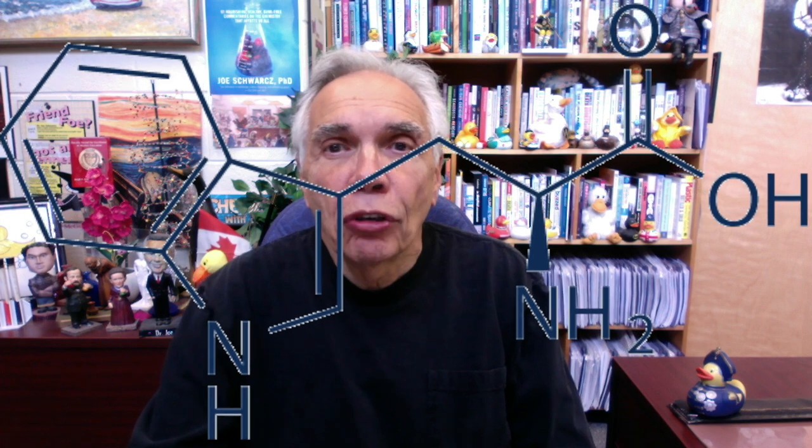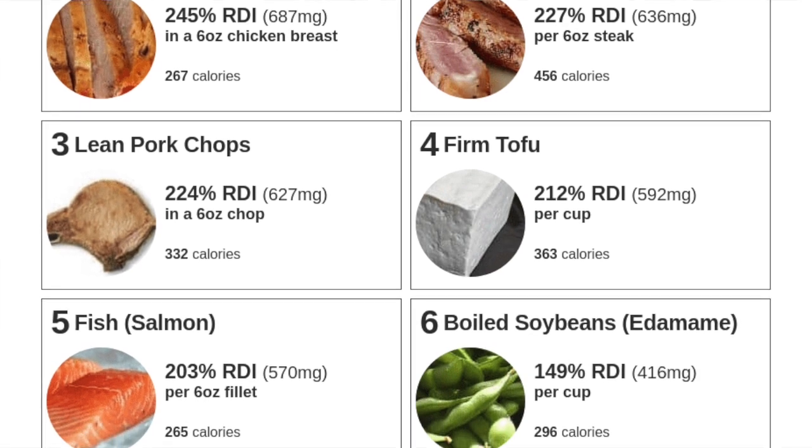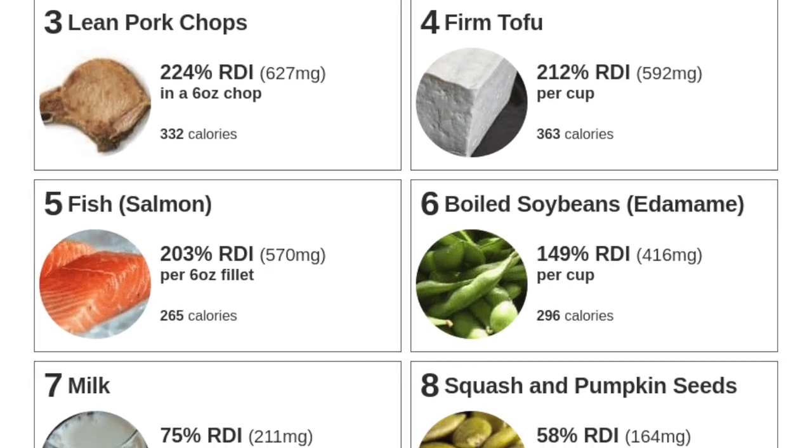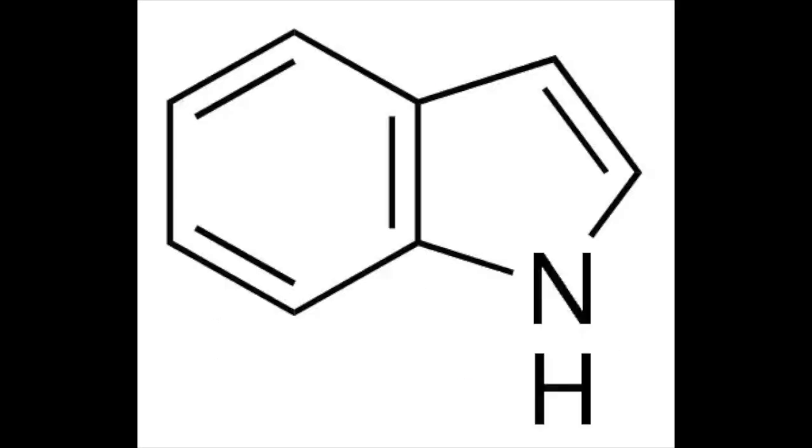Tryptophan is one of the essential amino acids we must get from the diet because our body cannot make it. That, though, is not a problem because it is found virtually in all proteins. When tryptophan enters the digestive tract, it is converted by bacteria that inhabit the intestines into indole, and this is absorbed into the bloodstream and passes to the liver. Here, some indole is converted to a colorless compound, indoxysulfate, that is then excreted in the urine.